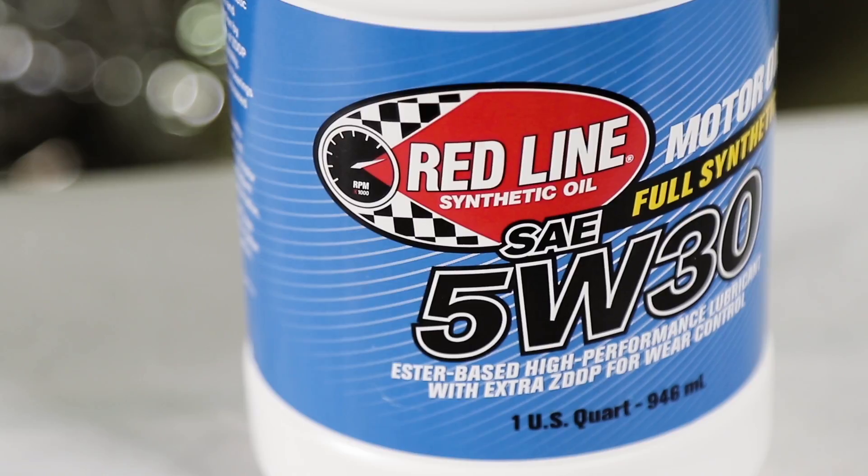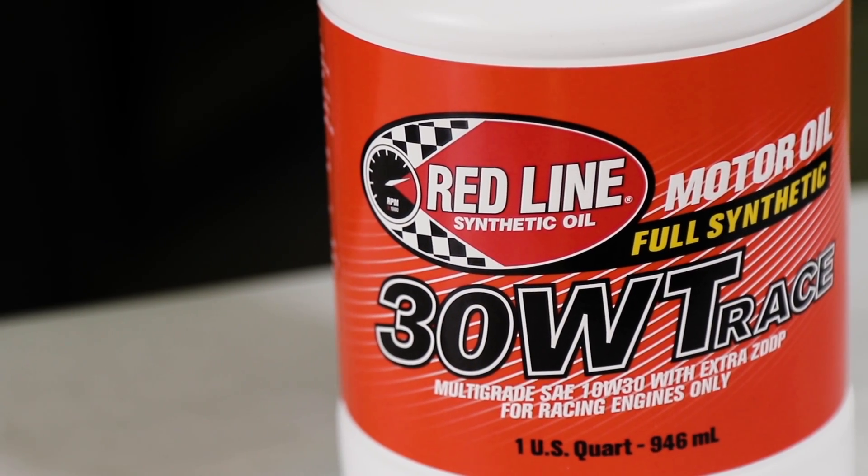Hi, I'm Cameron Evans from Redline Synthetic Oil, coming to you today from Camarillo, California at Timeless Customs. Today we're going to talk about the difference between passenger car motor oils — the stuff you would run on the street — and Redline's racing oils, the stuff that you would run strictly on the track.